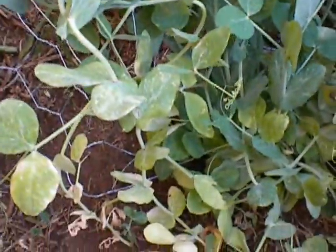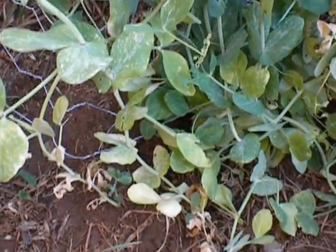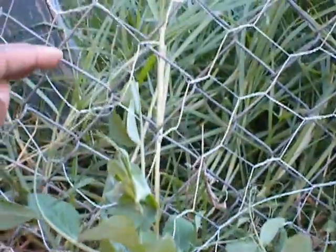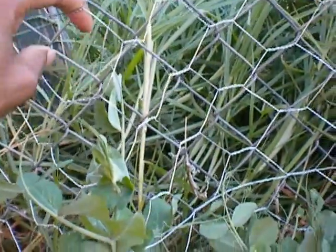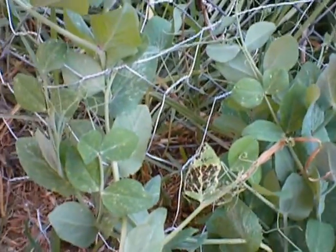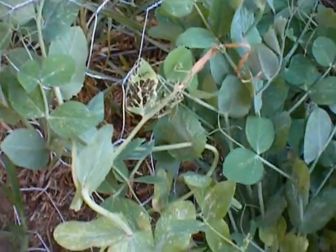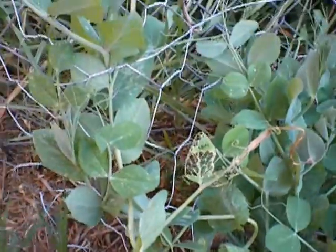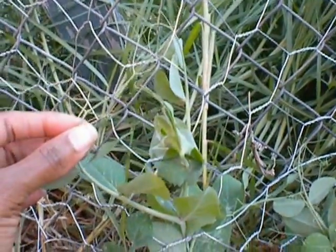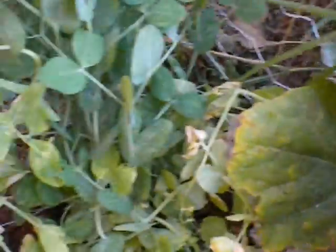My peas — I think these are peas, I'm not sure what I'd been planting — but these are coming up really nicely. I put a little chicken wire fence here. We put the chicken wire over by the flowers so the chickens wouldn't eat the seeds when we were putting them down, so we got some more chicken wire and put that up for the beans to grow up on, and they're doing really well too.